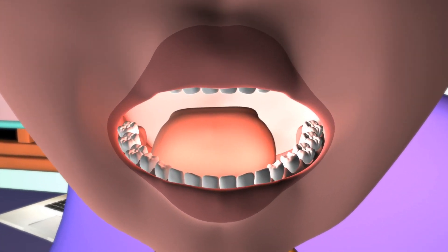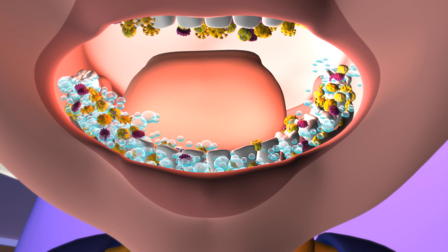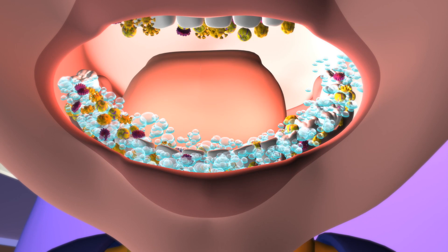Every time we eat or drink anything sugary, our teeth are under acid attack for up to one hour. Saliva is produced by our salivary glands, which helps us swallow, digest food, and last but not least helps protect our teeth against bacteria.